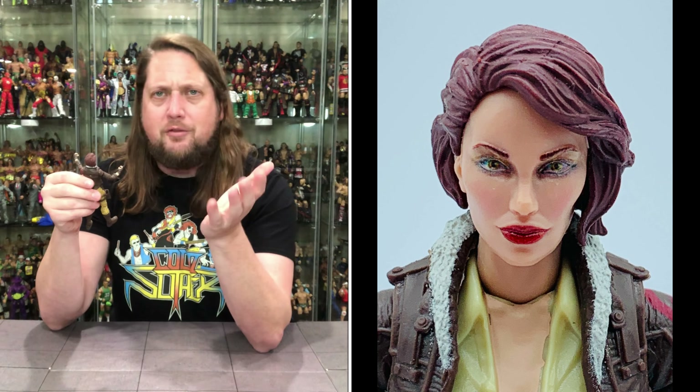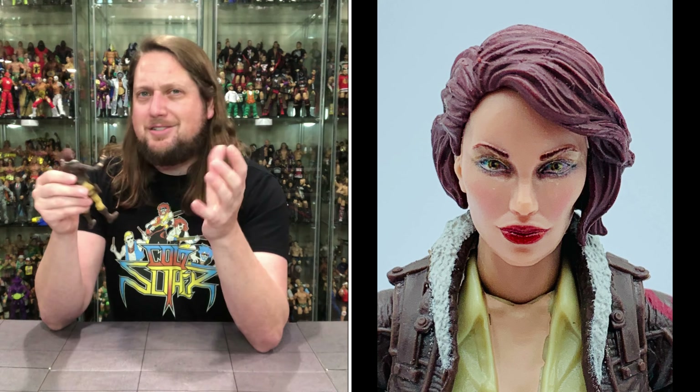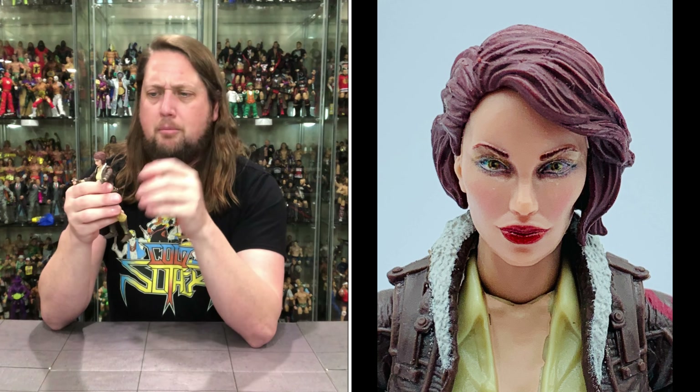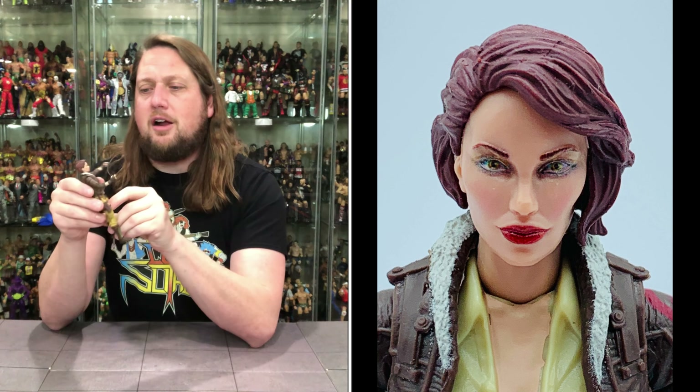And then you get down to the head sculpt on her. She looks like she's had some work done — maybe she's applying the CoverGirl makeup on top of her face. She's got a little bit of that plastic surgery cat-like face to her. She's got the big red lips there, very thin in the eyes and the nose. But it still does look really, really good. The short haircut there — and the reddish kind of brown. Auburn? We'll do an auburn hair color on her. It does look good.